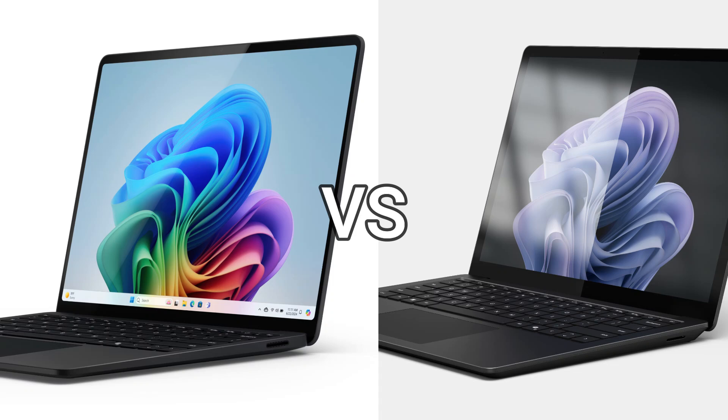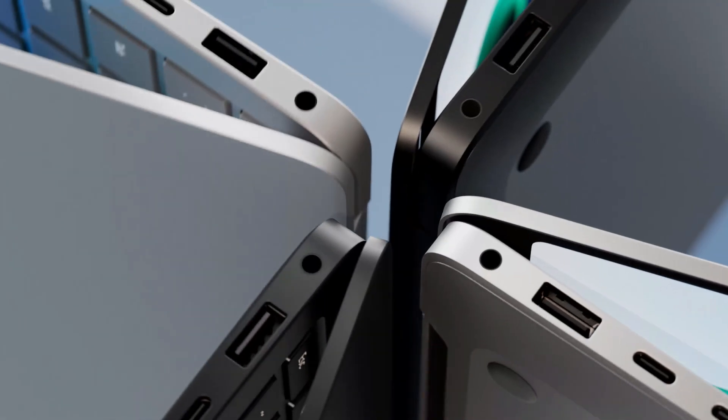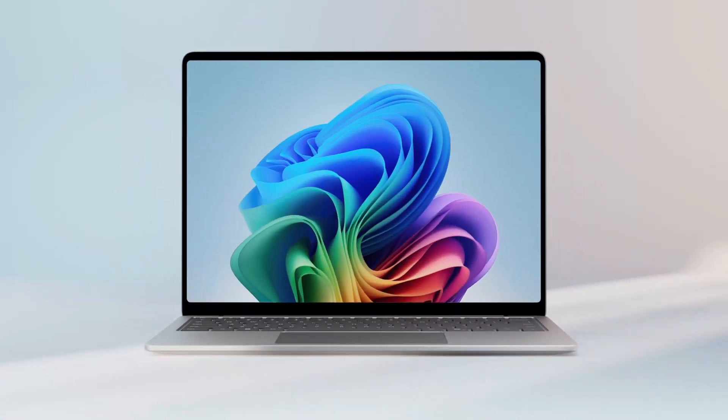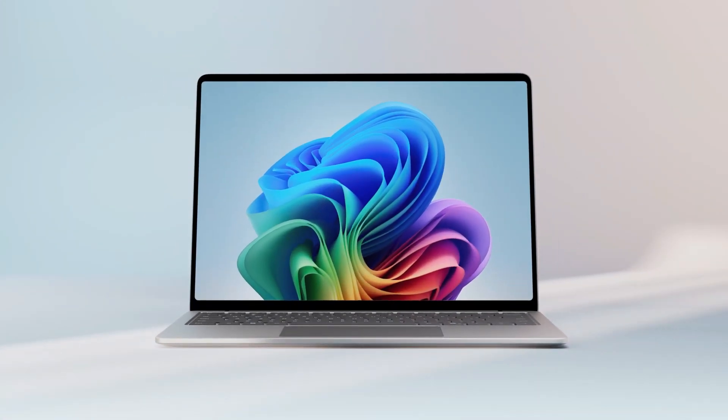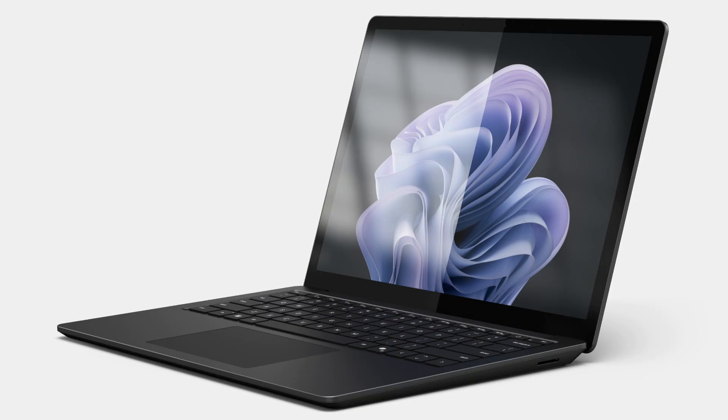In this video, we will compare the new Surface Laptop 7 and Surface Laptop 6. The main difference is the thinner, larger bezels surrounding the screen. Because of this, even though they are both extremely light and portable, the Surface Laptop 7 is slightly lighter and smaller than the Laptop 6 for business.